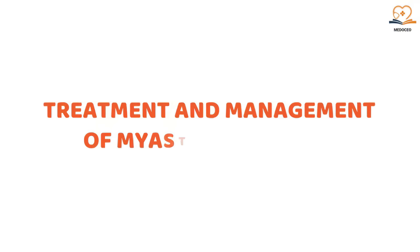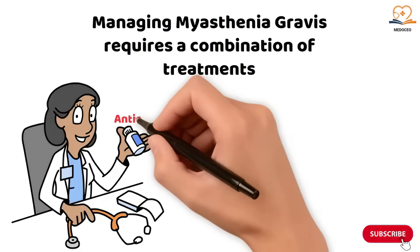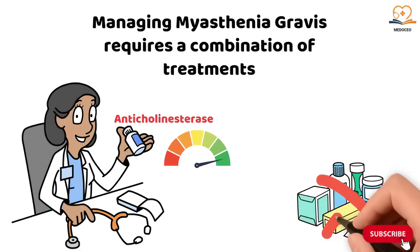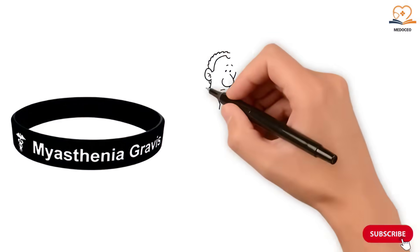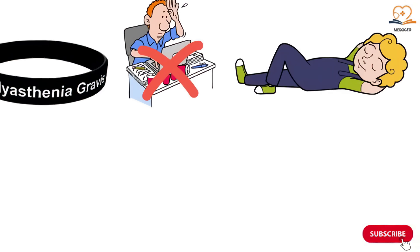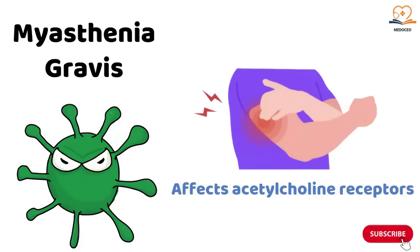Treatment and management of myasthenia gravis requires a combination of treatments. The main approach is using anticholinesterase medications to boost acetylcholine levels. However, certain medications like fluoroquinolones and beta blockers can make myasthenia gravis worse and should be avoided. Clients should also wear a medic alert bracelet, avoid stress and infections, and ensure they're getting enough rest to prevent fatigue. In summary, myasthenia gravis is an autoimmune condition that affects acetylcholine receptors, causing muscle weakness.